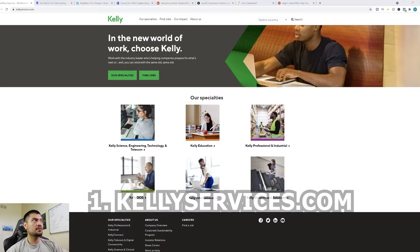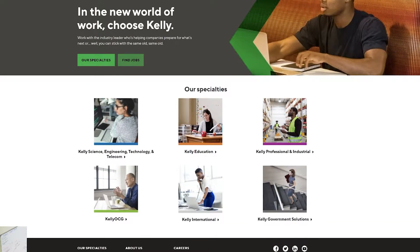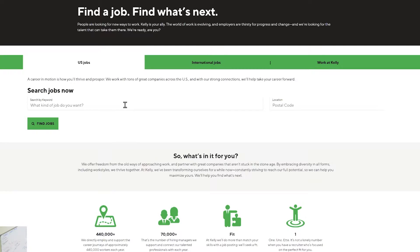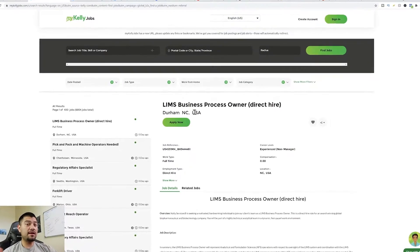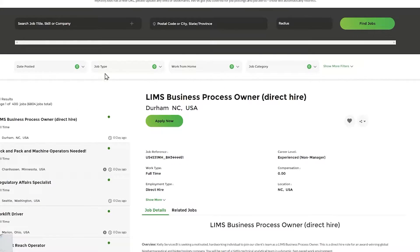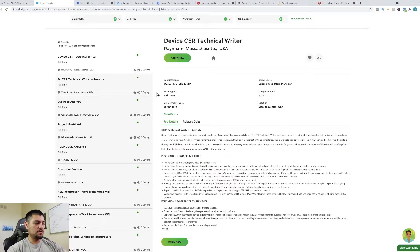It's called kellyservices.com. When you come to Kelly Services, you'll see the homepage. If you want to find work from home jobs, just click on the green button that says 'find jobs.' It'll bring you to a page where you can type in a job position and click 'find jobs.' It's going to show you different job positions available in different locations and categories. To filter for work from home jobs, click the 'work from home' option, select yes, and click apply. It will then show you all the jobs available that are work from home.